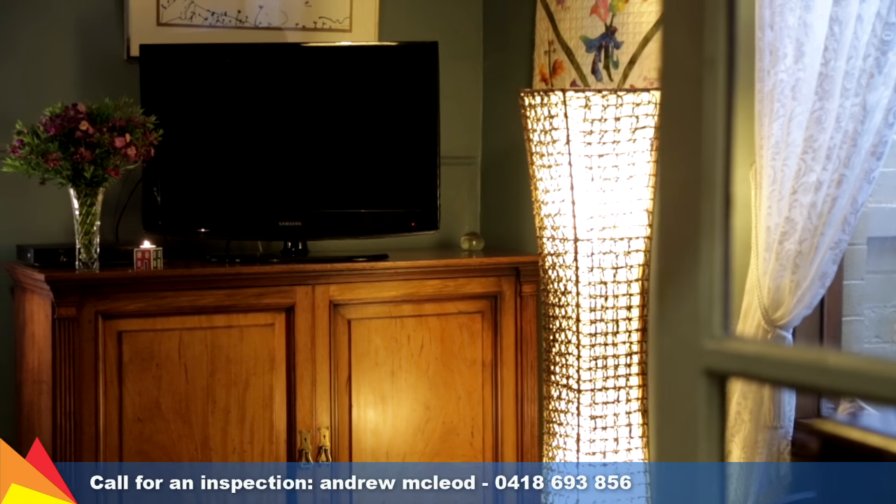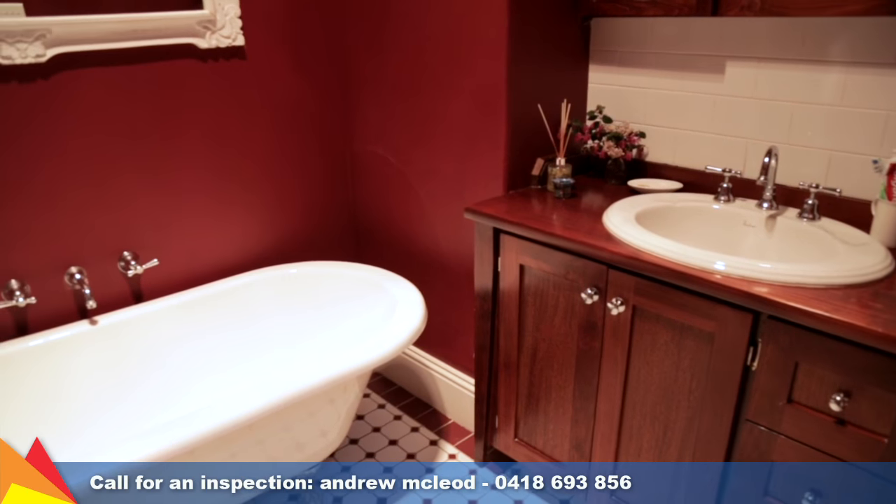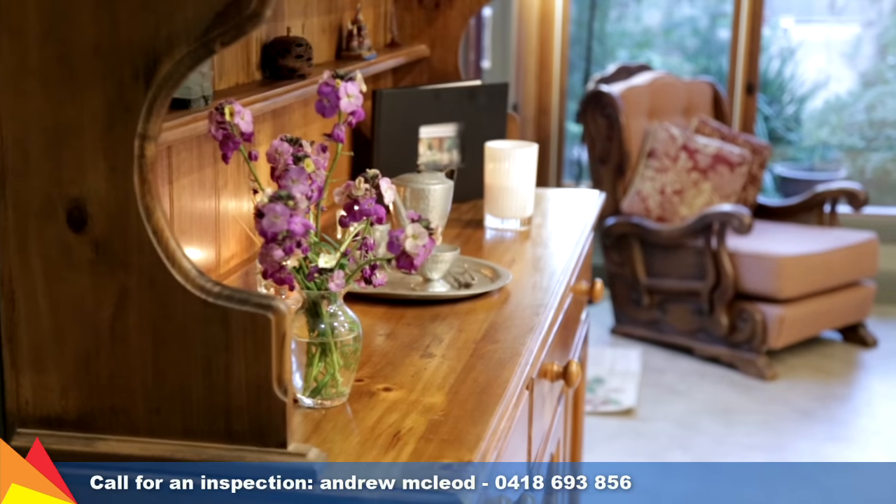Extras of note include a 3.5 kilowatt solar system, hydronic heating, and two reverse cycle air conditioners.